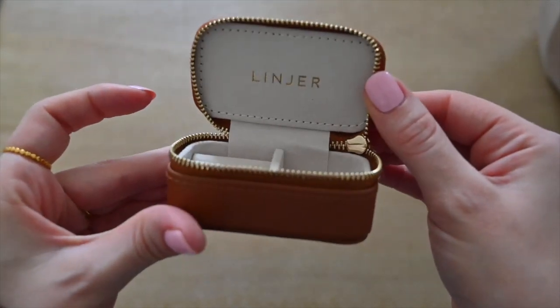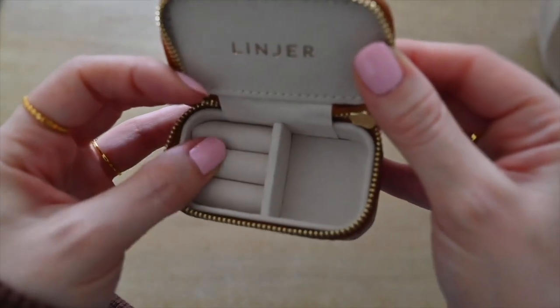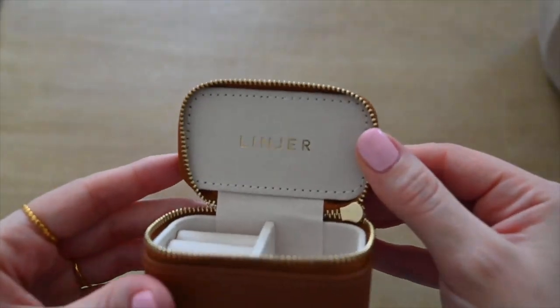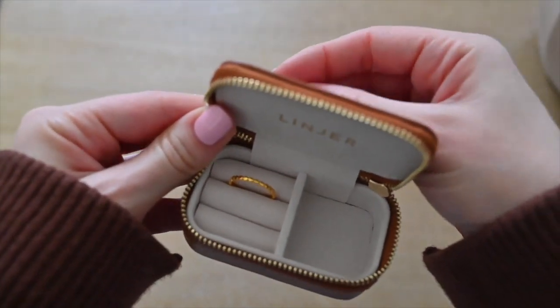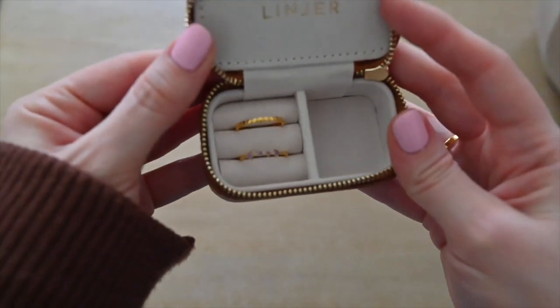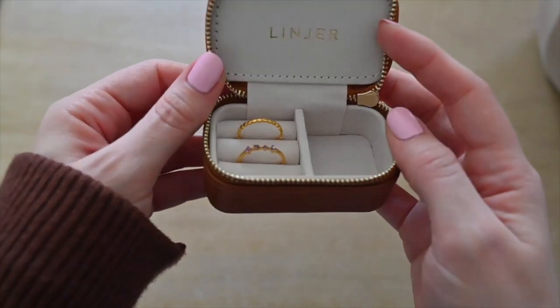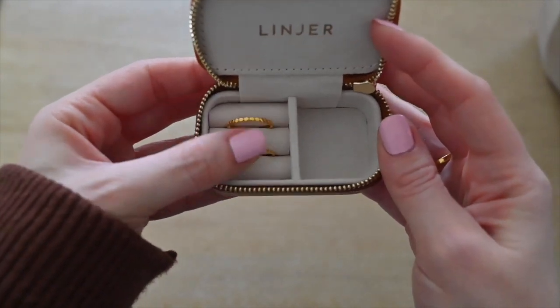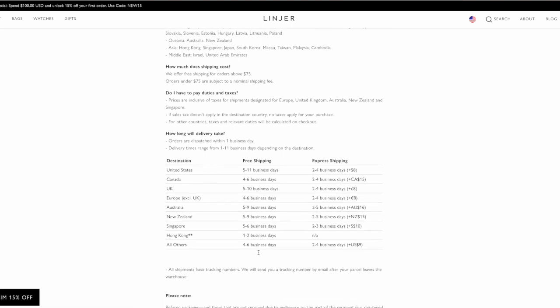If you want something to keep a few pieces together, I suggest getting their mini traveler jewelry case. I have it here in the cognac color and it's perfect for safely storing my rings and earrings anytime I'm on the go or need to take my jewelry off — I don't want to throw it at the bottom of my purse. It's small and compact so it doesn't take up a lot of room. Lanier also offers free shipping when you spend $75 or more.